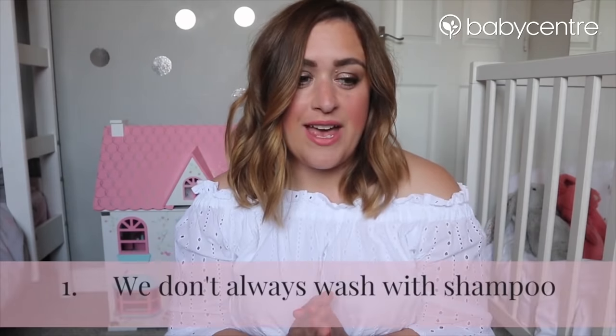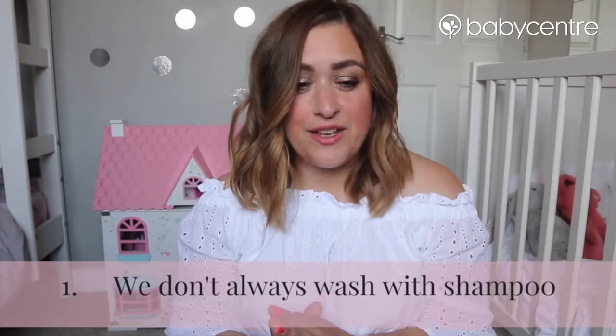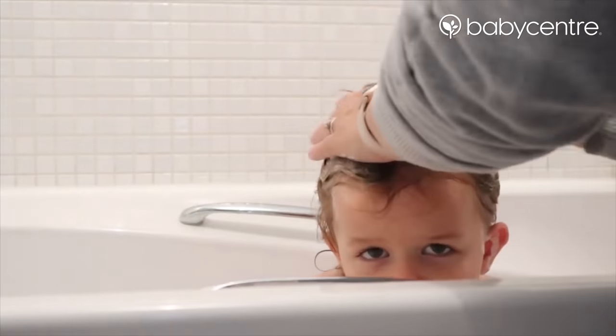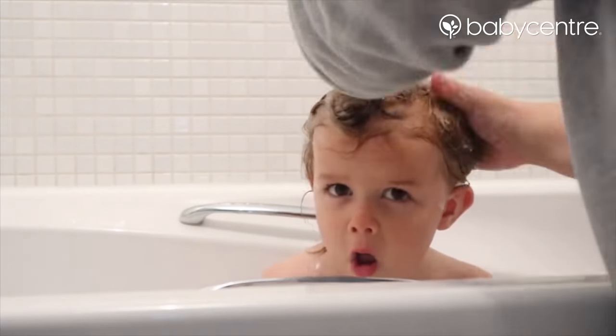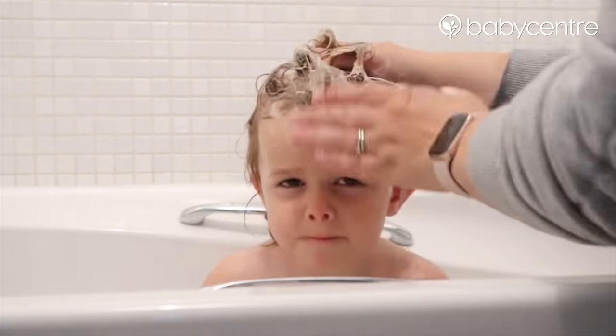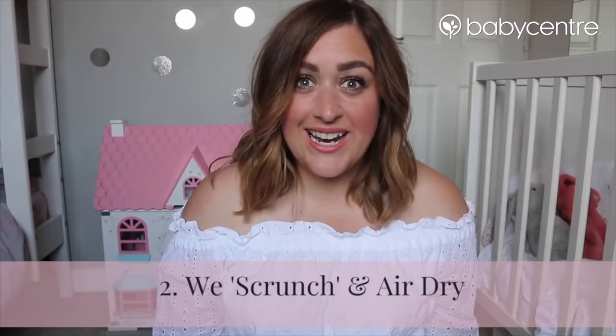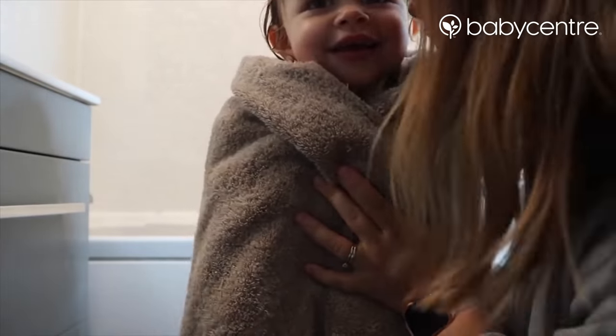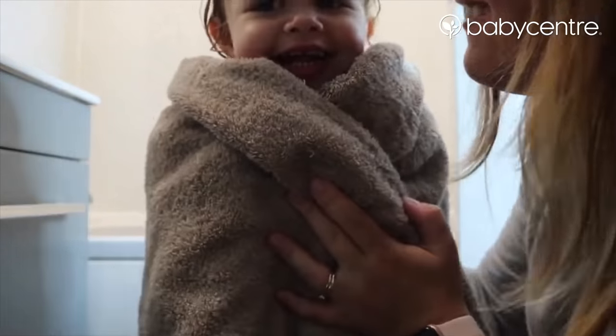To talk you through our routine - the key things we do: we don't use shampoo with every wash. The curly girl method recommends co-washing, which is washing with conditioner. We tend to wash with shampoo maybe once a week and the other times we use conditioner, because it stops the hair from being weighed down. The next thing is we use no heat on Otty's hair whatsoever, so in the winter that means we need to wash it a little bit earlier before bedtime to give it time to dry.